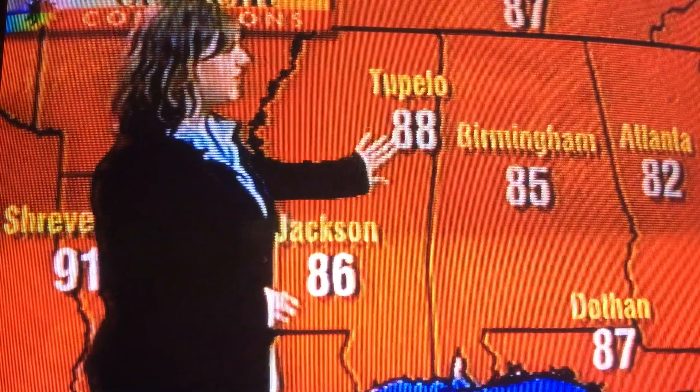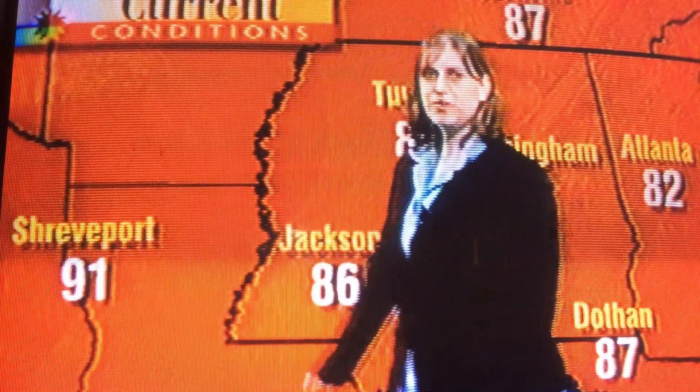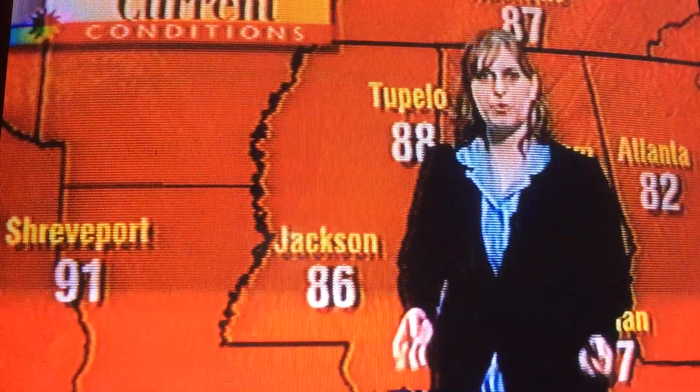Temperatures across the region right now are fairly warm. We're seeing 86 in Jackson, 88 in Tupelo, 85 in Birmingham, 91 off in Shreveport, and 86 degrees in New Orleans.